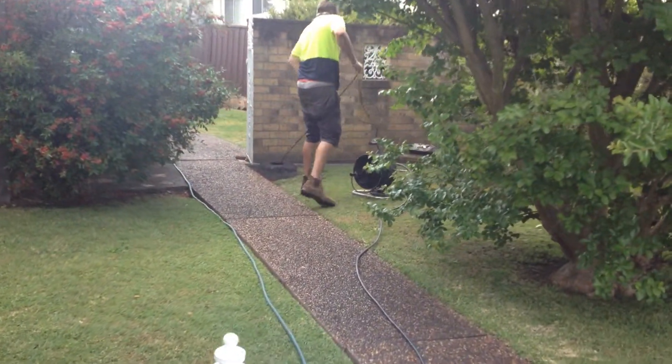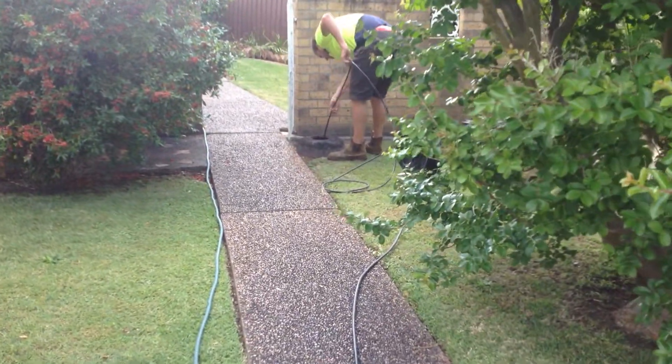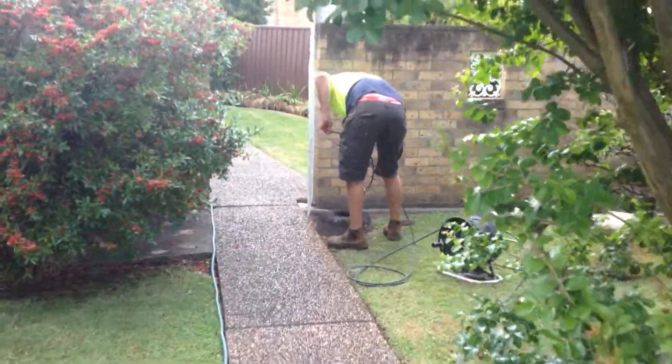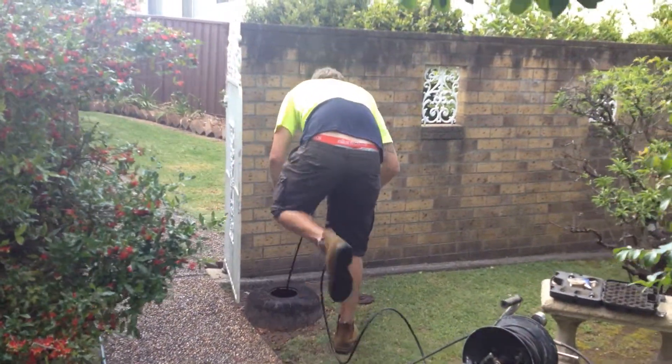We've got possible tree roots or a broken pipe in the sewer line, which is a very common cause of a blockage.